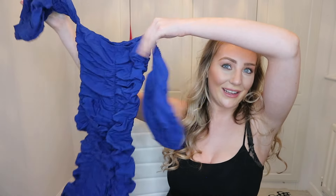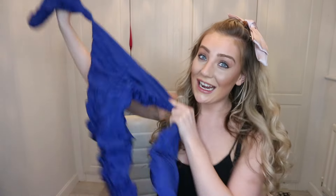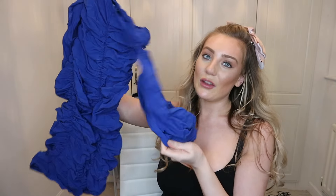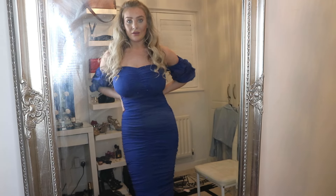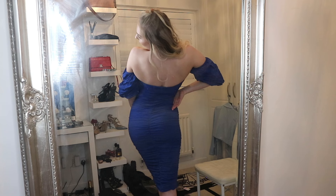Next is this blue ruched dress. When you see it on the hanger you think, how is that going to fit? Trust me, it fits and it fits really well because it's so tight and ruched — it's just so flattering. I love the poofy sleeves. It comes all the way just underneath my knee. You can see the ruching at the front and the really cute ruched sleeves. It fits all the curves.